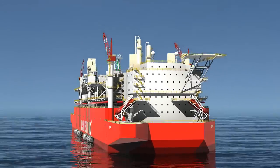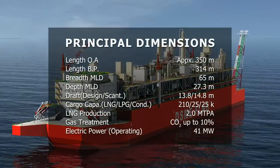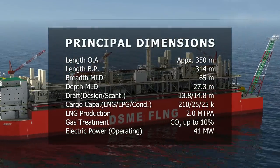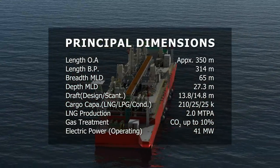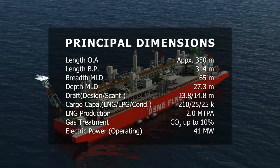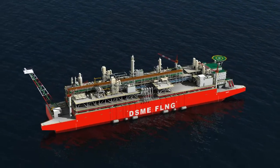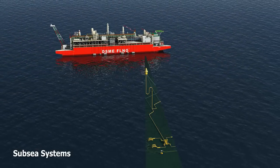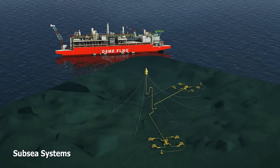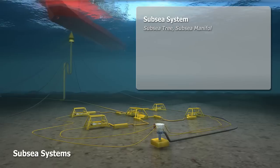Through DSME's high-tech design methods, the DFLNG has been looked at from every angle in order to make it economically compact, with all the same functionality as a larger, more expensive vessel of its kind. The subsea system is designed to ensure that there is a constant flow of untreated natural gas through the risers to the FLNG.